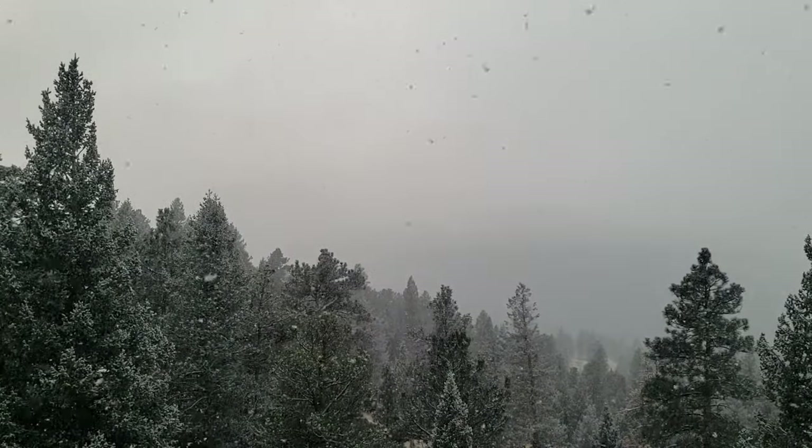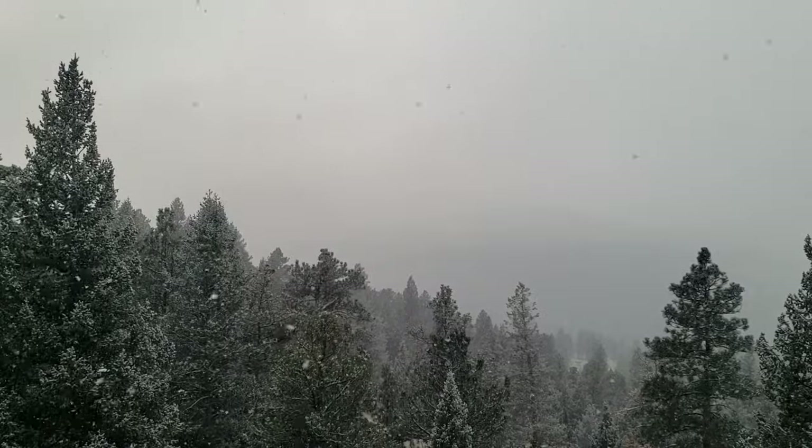After some brief test runs, it was time to wait for the snow to clear and for the sky to open up.